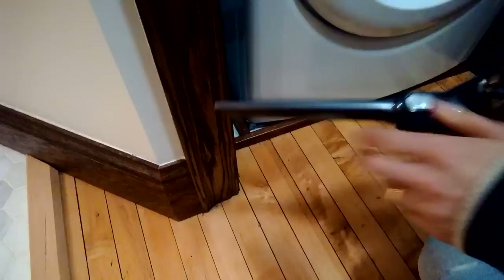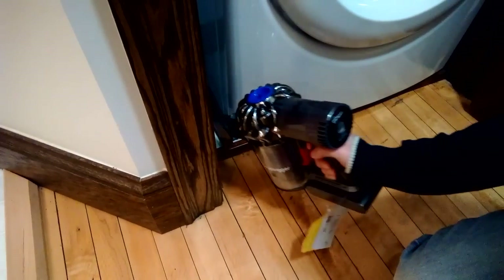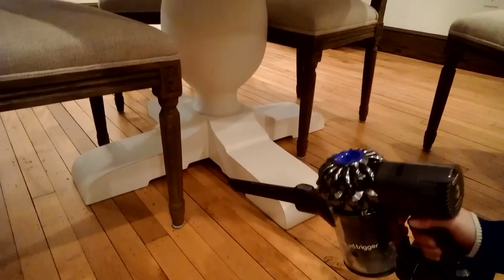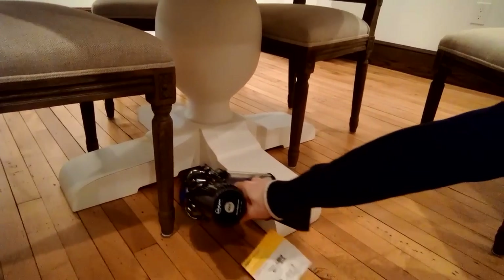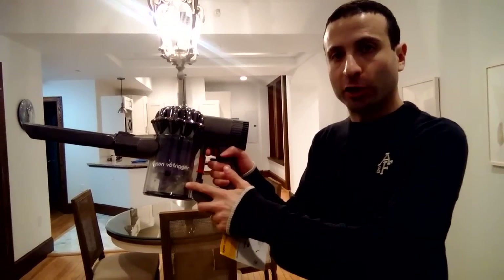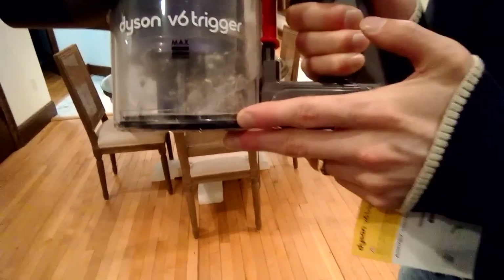Even on the ridges between grout, check this out. And with the way the handle is structured on the difficult-to-access places beside our washer, we can still clean pretty well. Difficult corners under the table — also something I can easily access now. And after maybe just five or six minutes of use, look how much dirt has accumulated in here. It's amazing what this is able to pick up.